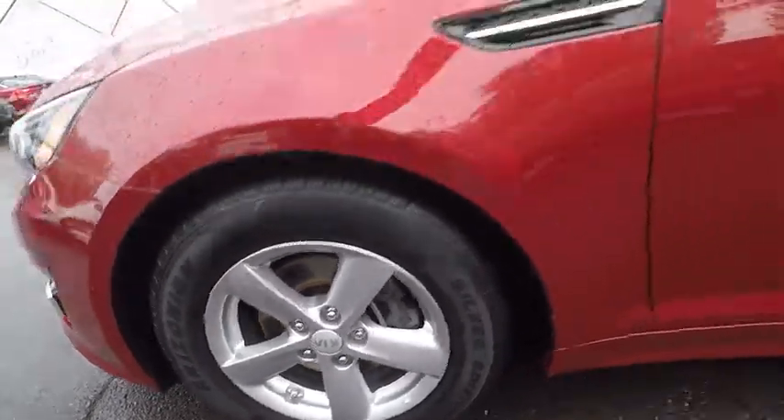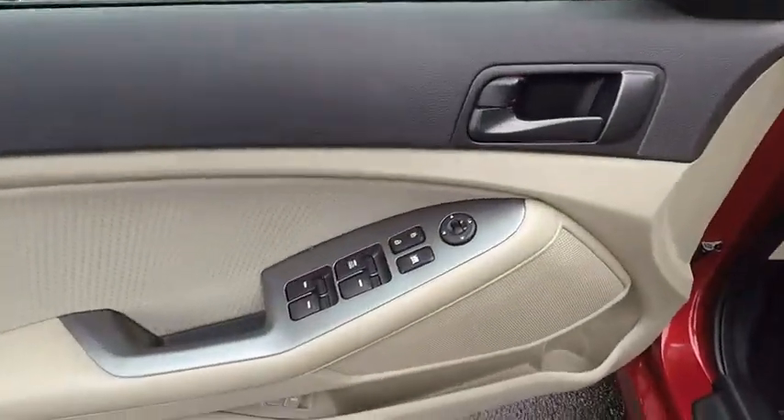This beauty will even make your house keys jealous. Drive it today! And remember, Broadway is the only way.